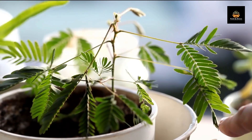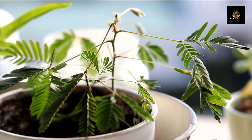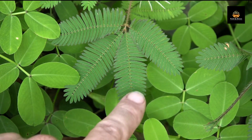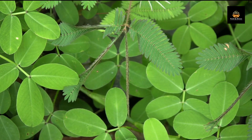When touched, its leaves will fold up, giving the impression that the plant is shy or scared. This is actually a self-defense mechanism that helps protect the plant from predators. Once the threat is gone, the leaves will unfold again.